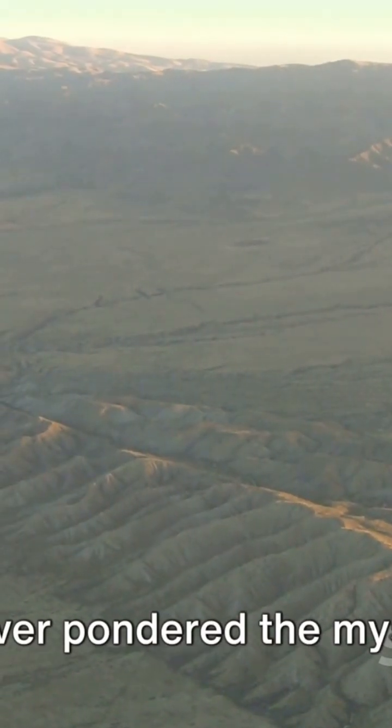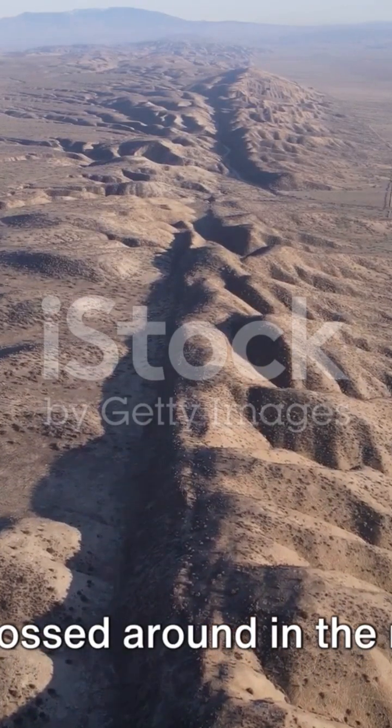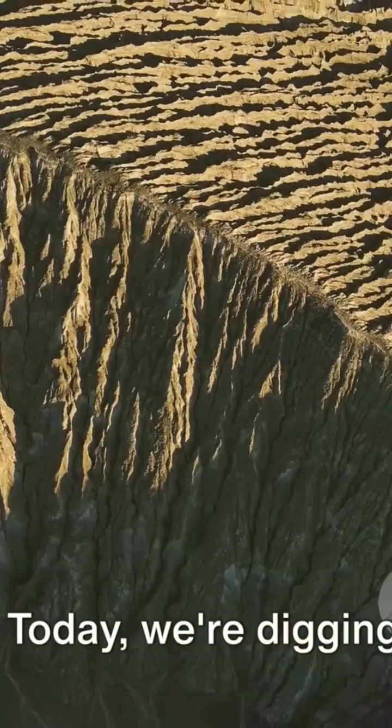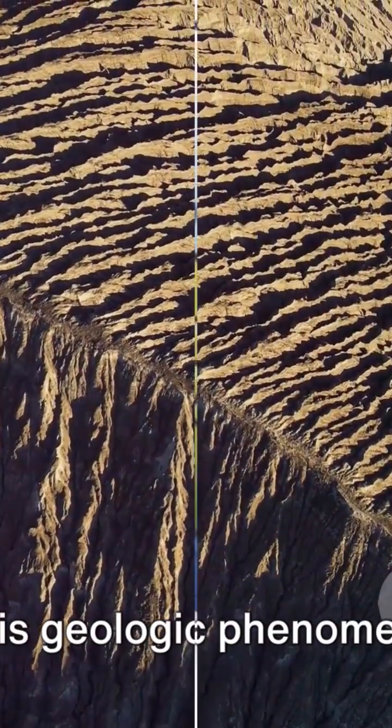Have you ever pondered the mystery of the San Andreas Fault? Perhaps you've heard the term tossed around in the news or in movies, but have you ever truly grasped what it is? Today we're digging deep into the Earth's crust to uncover the secrets of this geologic phenomenon.